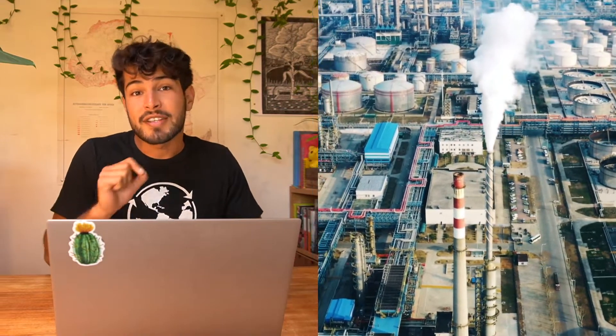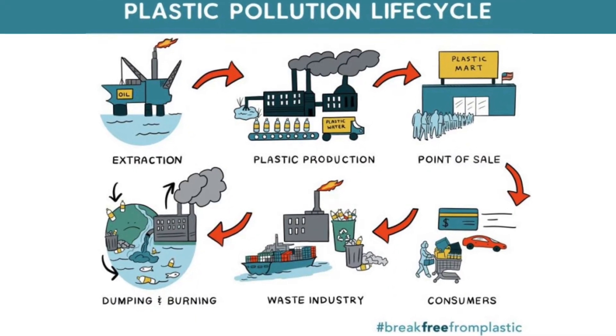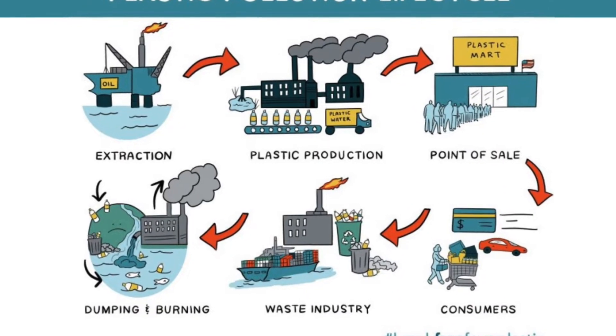Petroleum is a non-renewable resource that harms communities of people and environments during every stage of the product's life — from extraction to processing, during waste management, and even during recycling. So why do single-use plastics even exist?